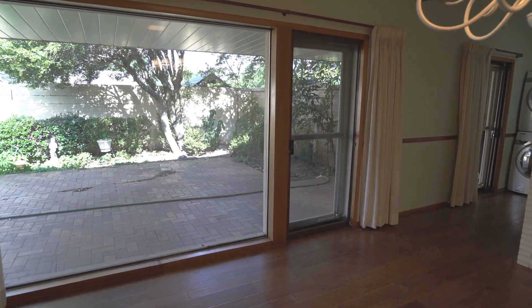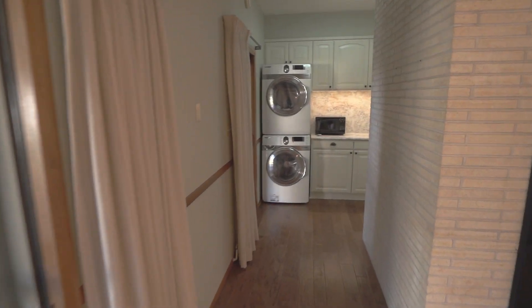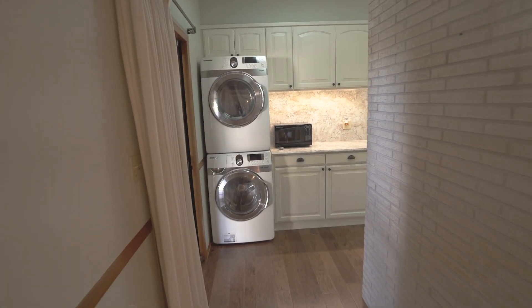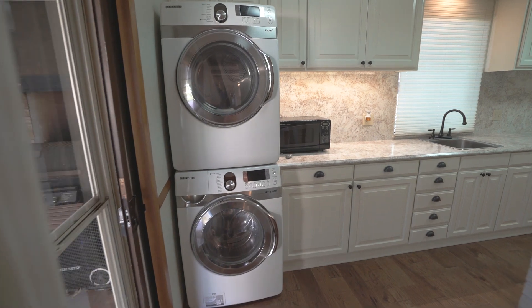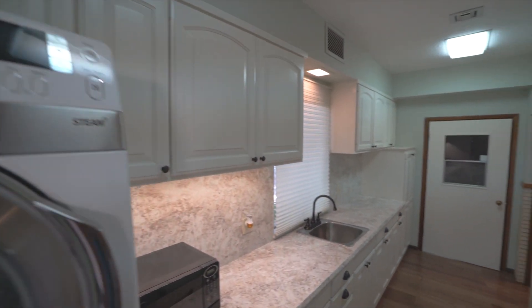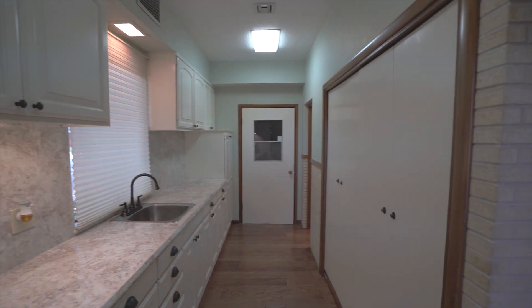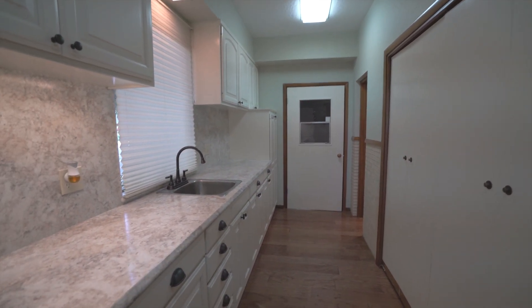Moving into the laundry area, the washer and dryer are also included and stay with this home. There is a giant pantry along with tons of storage just down the hall, and a sink with a window overlooking the side yard.